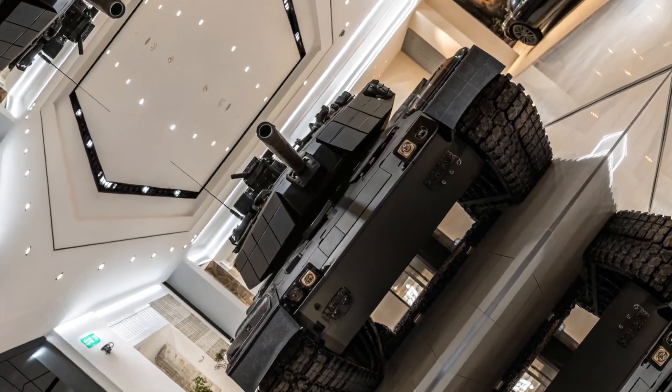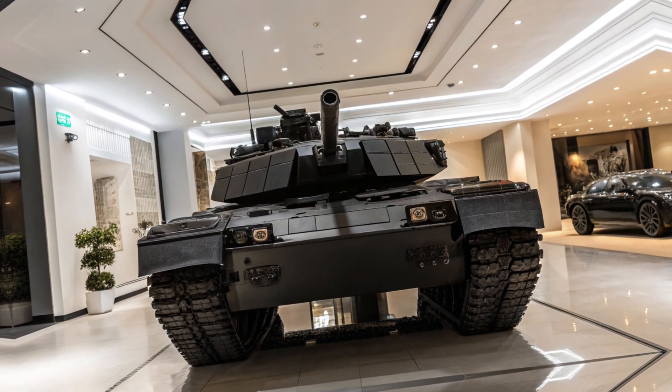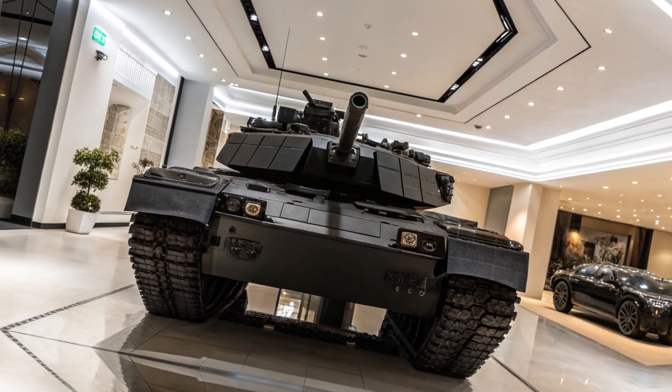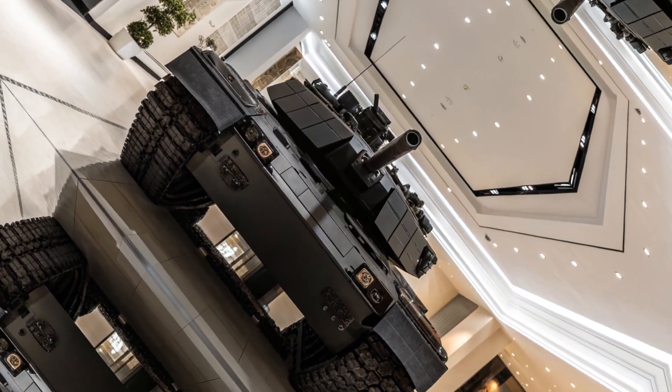What do you think? Is this the ultimate performance machine? Let us know in the comments, and don't forget to like and subscribe for more epic car reviews. Stay tuned for more exciting content, and as always, drive safe and stay passionate about cars. See you in the next one.